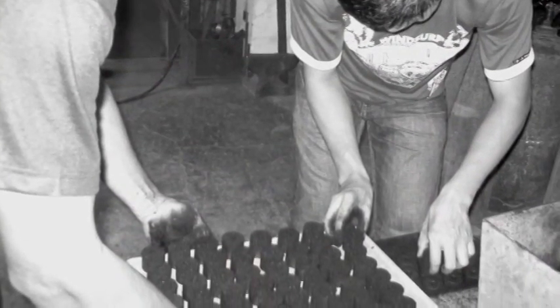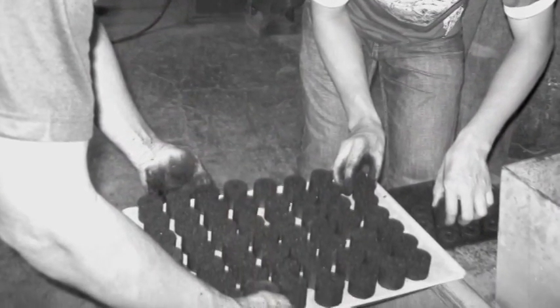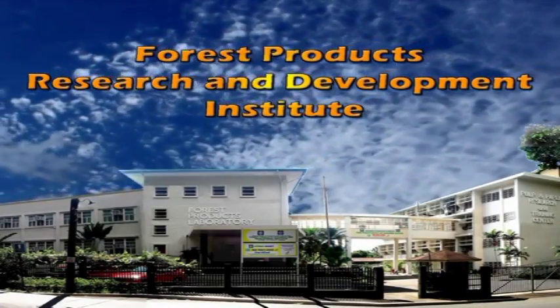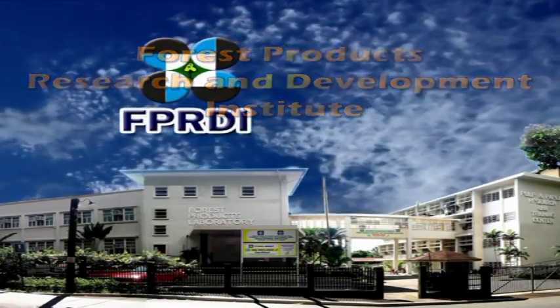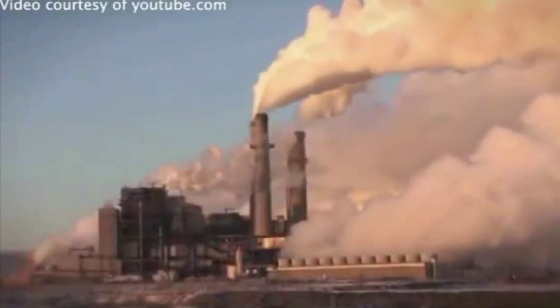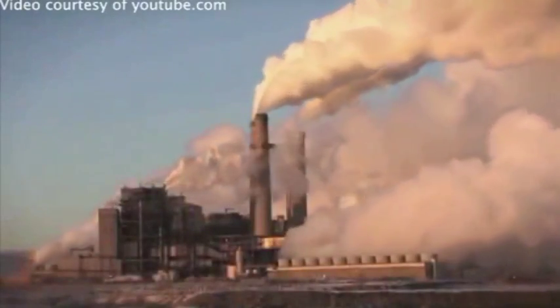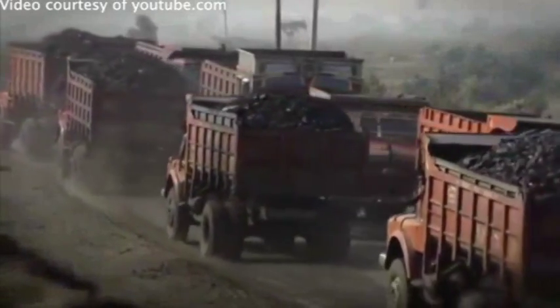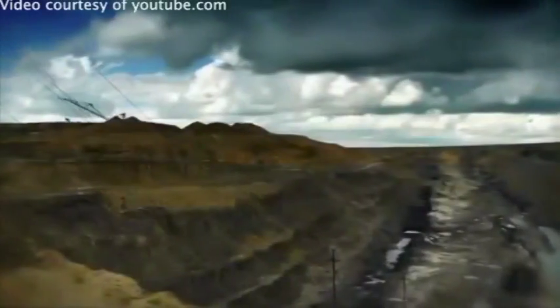In the Philippines, charcoal briqueting was first introduced in 1956 by the then Forest Products Laboratory, now the FPRDI. It did not stir much interest among Filipinos until the energy crisis in the 1970s forced them to look for cheaper fuel.